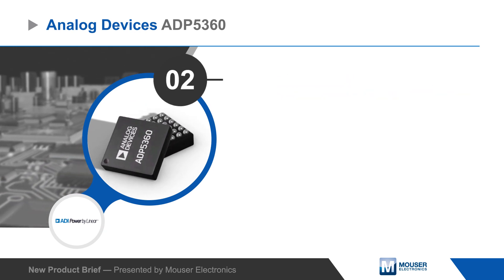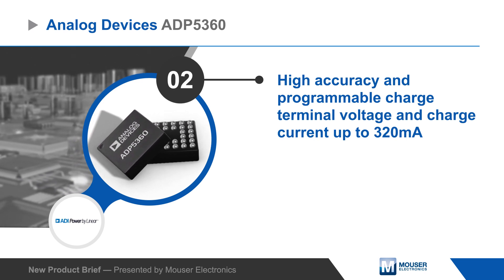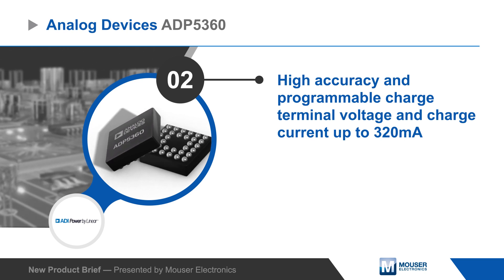The ADP5360 includes a high-accuracy linear charger for lithium ion and lithium polymer batteries, with a programmable charge terminal voltage and charge current up to 320 milliamps.